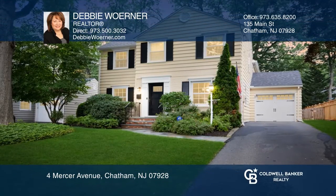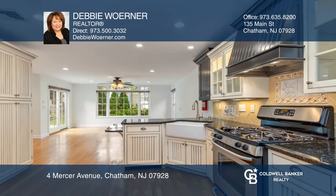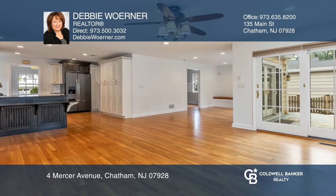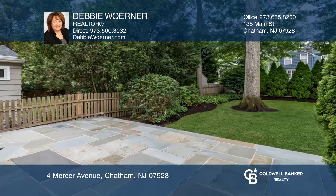This four-bedroom colonial sits on a charming and quiet street, close to town. Highlights include an open floor plan with the kitchen open to the family room and casual dining room, an elegant formal living room with a fireplace, a great master suite with a full bath, and a lower-level rec room.